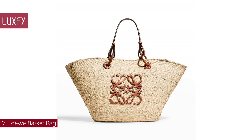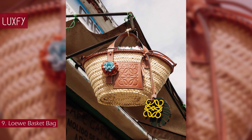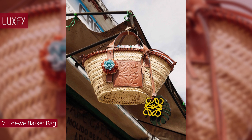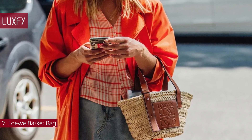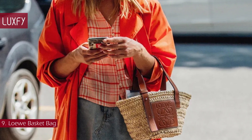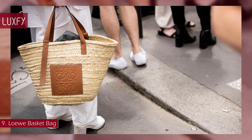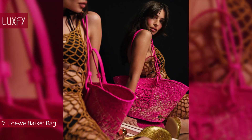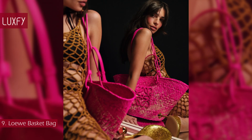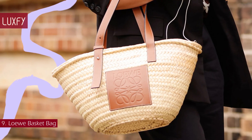Number 9: Loewe Basket Bag. The Loewe Basket is an elevated take on the humble woven palm leaf market bag, that showcases craftsmanship and natural materials. Loewe's basket bag does everything it should, and best of all, it comes in a variety of colors and sizes, so there is no reason not to wear it all year round. This is a classic and universal style — basket palm bags will forever be summer staples. There are so many styles of the Loewe Basket that you will find the one for you.